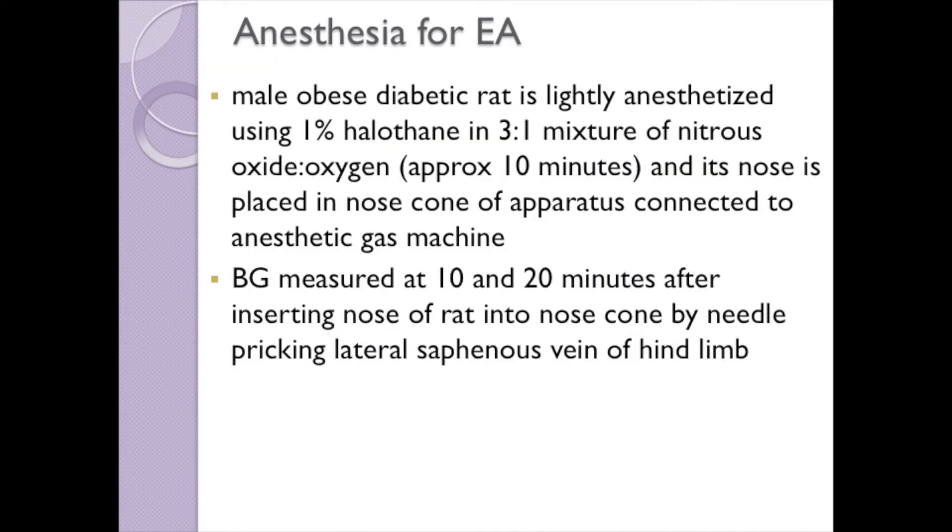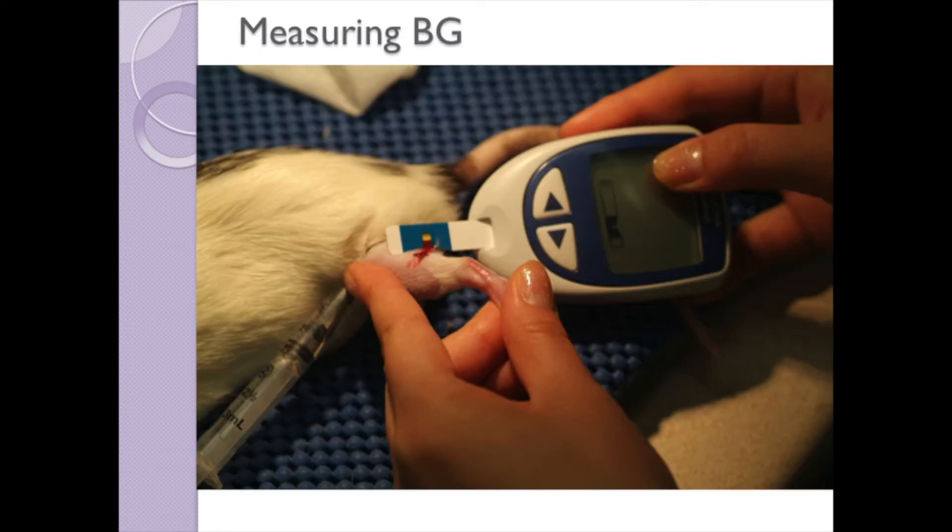After being fasted overnight, each male obese diabetic rat is lightly anesthetized with 1% halothane in nitrous oxide-oxygen mixture and its nose is placed in the nose cone of the anesthetic apparatus. Blood glucose is measured at 10 and 20 minutes after inserting the nose of the rat into the nose cone. The lateral saphenous vein of the hind limb is needle-pricked and blood glucose measured using a hand-held glucose meter.